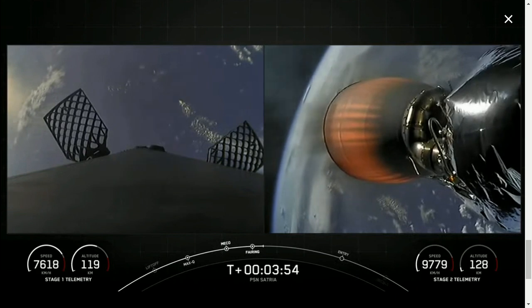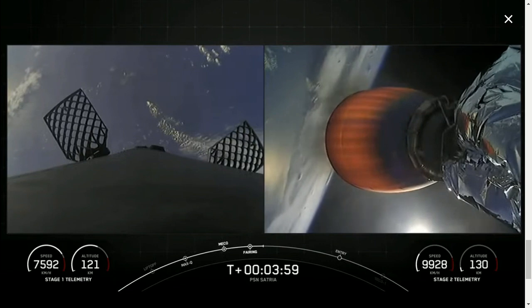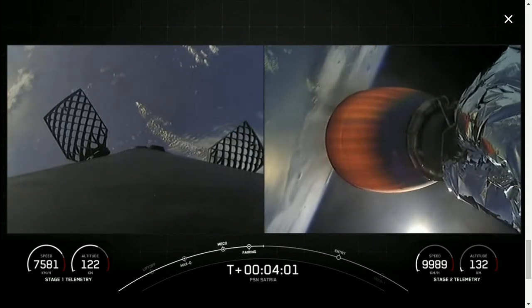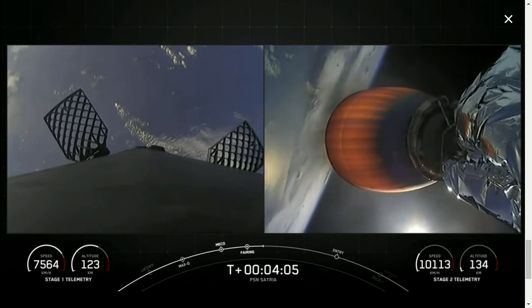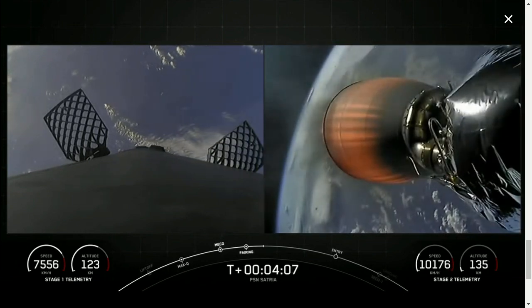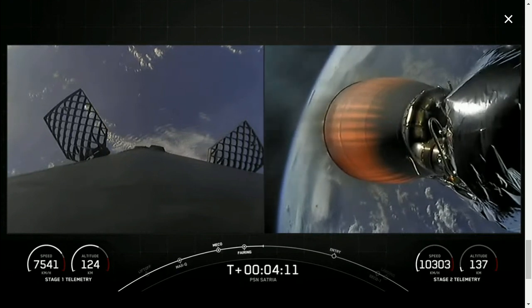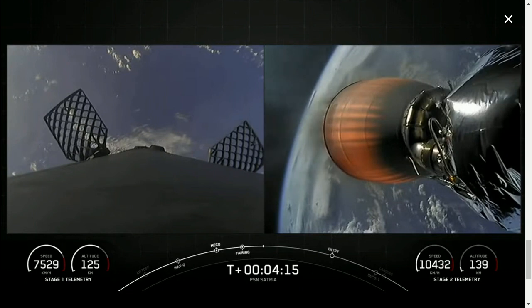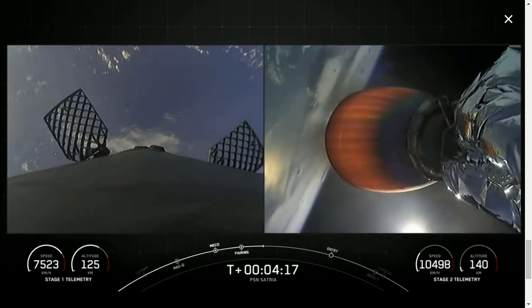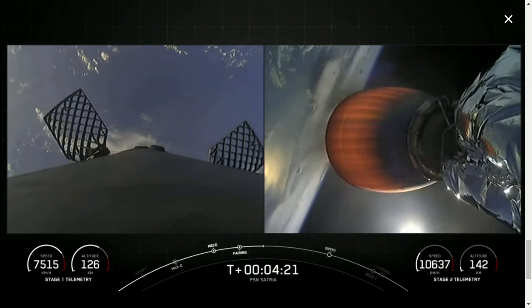It's now T plus three minutes and 55 seconds into today's mission, and we have a great view of stage one on the left and stage two on the right. In order to complete today's landing, the first stage has two more burns left. Next up will be the entry burn, where three of the Merlin engines on the first stage will reignite to help slow down the first stage as it re-enters the upper part of the Earth's atmosphere. That entry burn should start in about two-ish minutes from now and will last about 20 seconds.